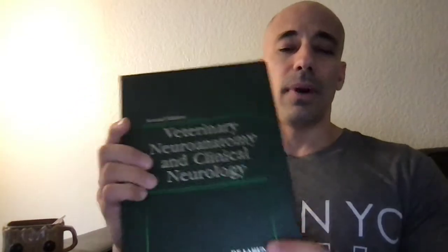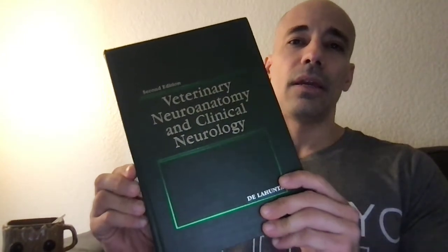We're going to go over some basics regarding seizures. I want to point out this amazing textbook by the one and only amazing Dr. De La Junta, who personally taught me the majority of what I know about veterinary neurology. It's a fantastic book, and he is basically the father of veterinary neurology, as far as I can tell. A lot of what I know is from him, but also from some veterinarians he's helped teach and some mentors of mine as well.